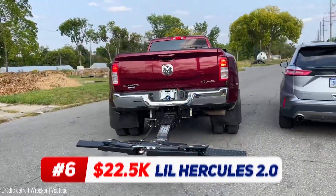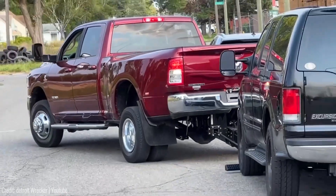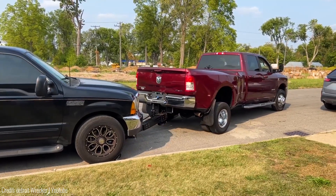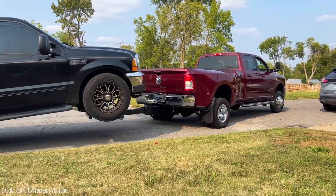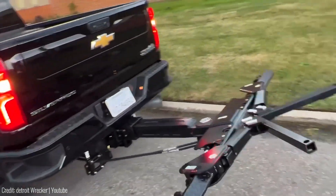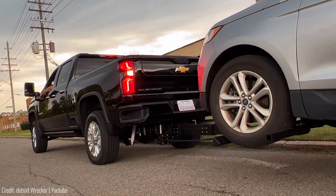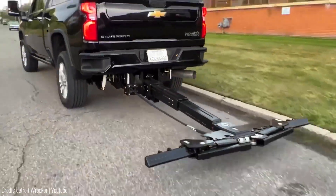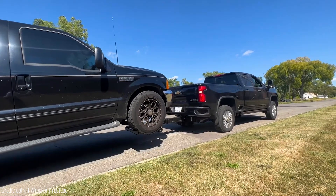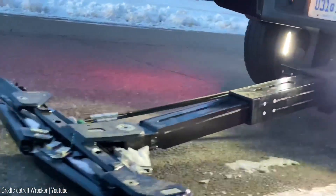According to the manufacturer, what you're seeing here is the strongest light-duty wheel lift on the planet. With a 10,000-pound tow capacity and a 5,000-pound lift capacity, Little Hercules 2.0 is a true powerhouse. It features a 5-inch bore lift cylinder, the largest in the world for a light-duty application. The tubes are over half an inch thick, making them the thickest tubes in existence. The crossbar pivot pins and L-arm pivot pins are adjustable, allowing for optimal performance. Little Hercules 2.0 outperforms other wreckers and competitors' units with its superior capabilities. Whether you need to load a heavy motorcycle or handle challenging towing jobs, Little Hercules 2.0 is up to the task.